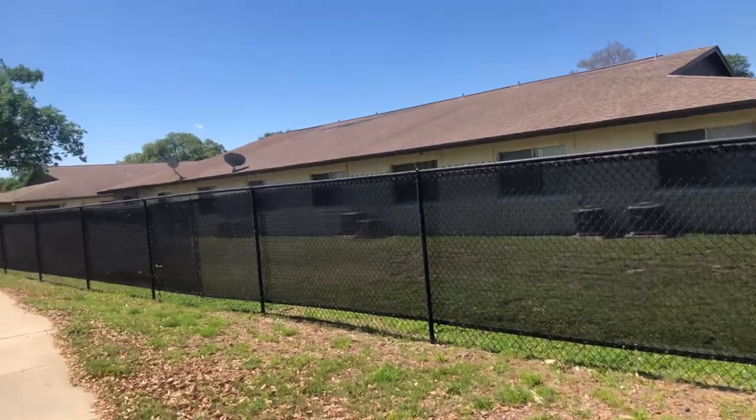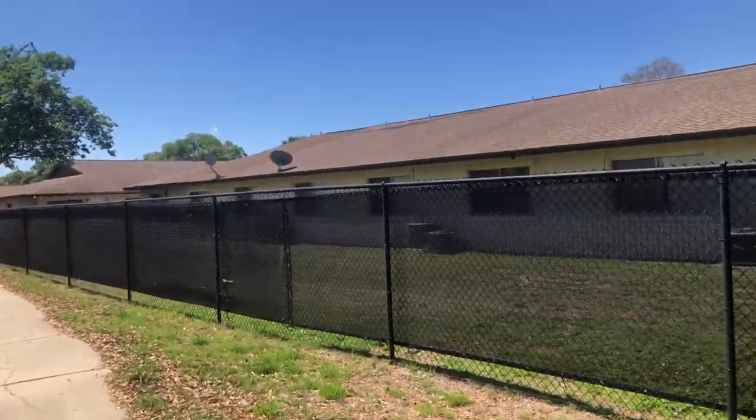There are a lot of bad tenants — not bad people, but unpaying tenants.